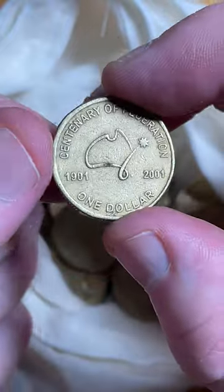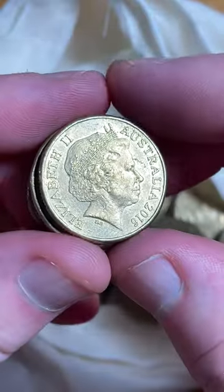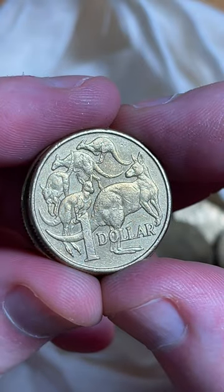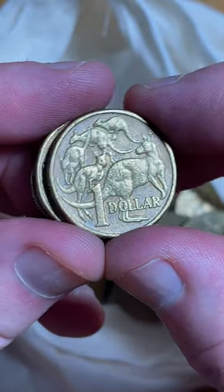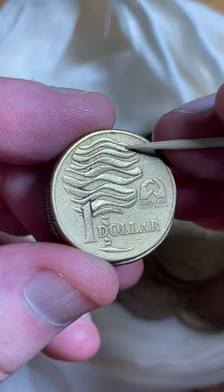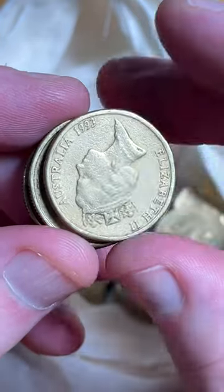2001 — let's check for rotations. No. Here we go, 2016, let's check for those little errors. Not on that one. You can get some extra metal through the grooves on these Landcare $1 coins, but that one doesn't have it.